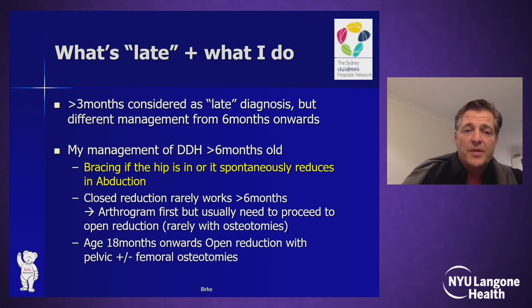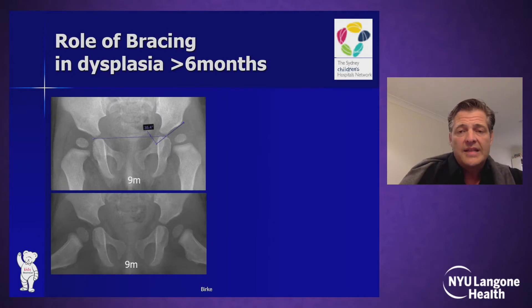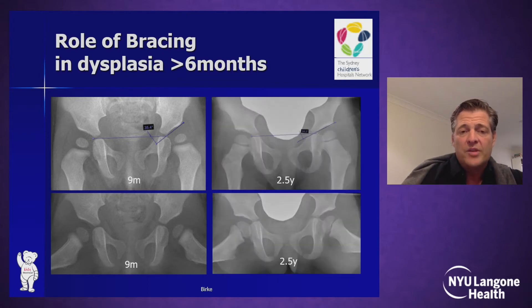I'll start with bracing, which I use in late DDH only if the hip spontaneously reduces in abduction or is already in. In a case like this — a nine-month-old presenting with quite significant dysplasia, 35 degrees as a tabular index — sleep-time bracing over a year's time, well tolerated, led to an almost normal hip at age two and a half. So there is a role for bracing in late detected DDH as long as the hip is in.